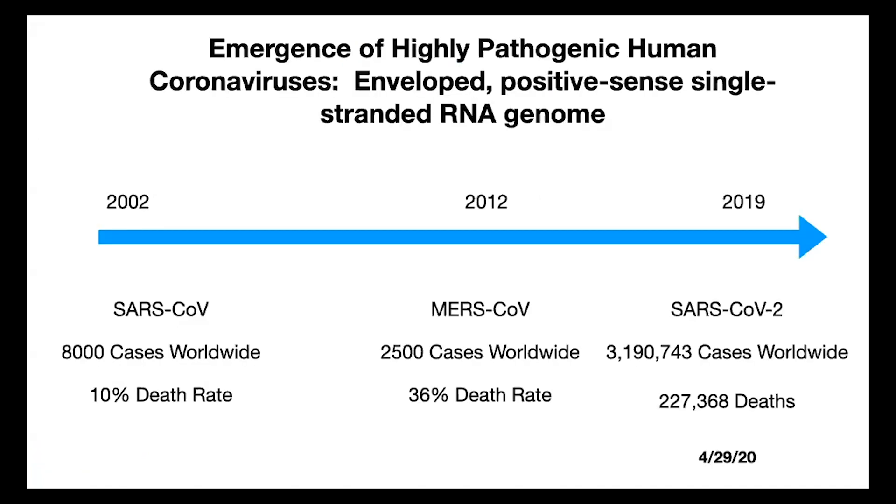To give a sense of the timeline: SARS-1 emerged in 2002, MERS in 2012, and SARS-CoV-2 at the end of 2019. What makes SARS-CoV-2 so much more problematic is not that the mortality rate is higher — it's actually lower — it's that it's so much more infectious and so many more people are asymptomatic, making it incredibly hard to contain.